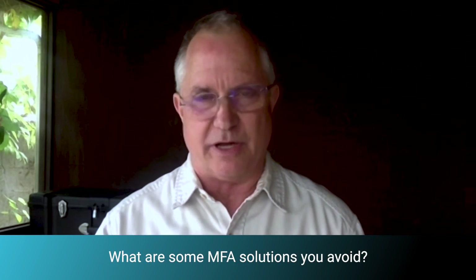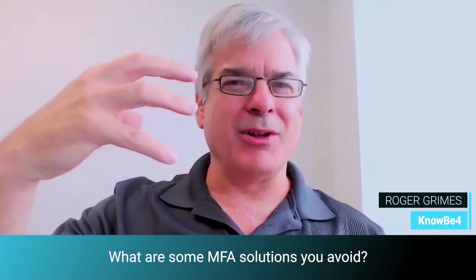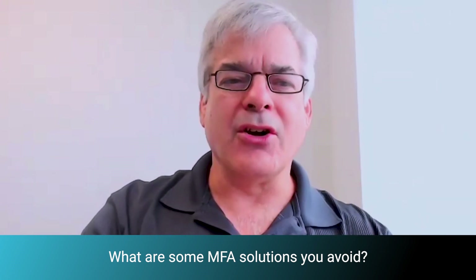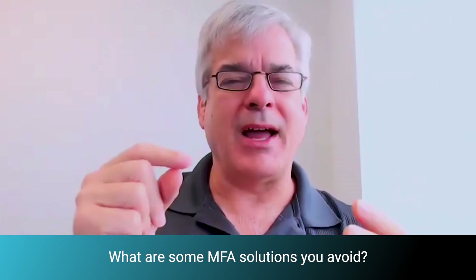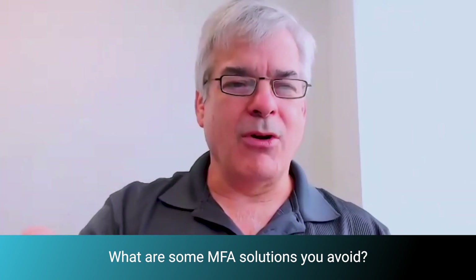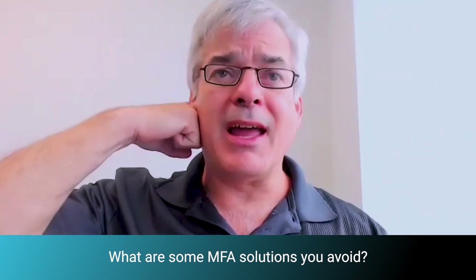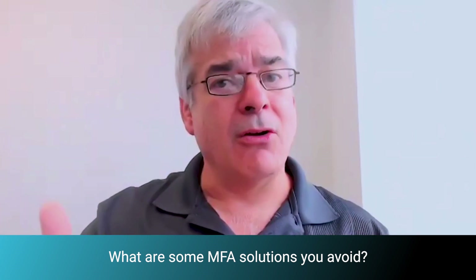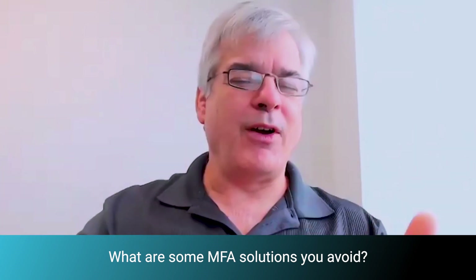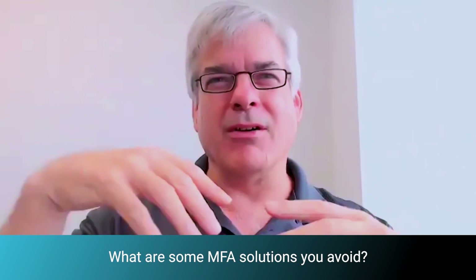What are some MFA solutions that you avoid? SMS-based, and also voice-based — anything really tied to your telephone number. The underlying protocol, called Signaling System 7, is inherently insecure. It's easy to fake being a phone number, easy to have SMS information sent to an attacker's phone. It's easy for someone to contact you over chat claiming to be Google or Microsoft support. Or someone calls you saying they're your bank — 'did you buy two tickets from Dallas to Nigeria? We're going to send you a code to verify you.' When you tell them that code, they've actually just put your account into recovery mode. So anything based on voice, phone number, or SMS — not a big fan.